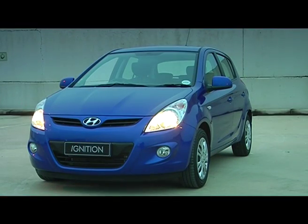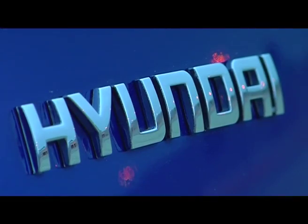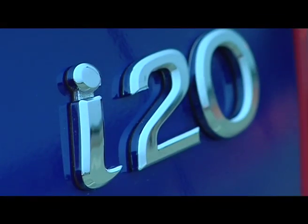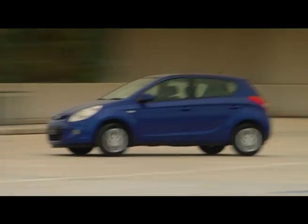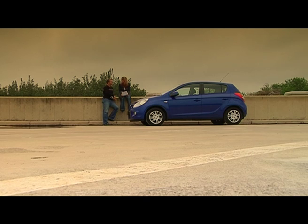From a styling point of view we really like the i20. It does have some interesting lines, like that curve down the side that ends over its bum, but for the most part it's just simple design. Cute and compact without being boring. Not necessarily a stand-out-in-the-crowd kind of car.